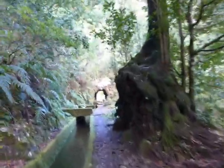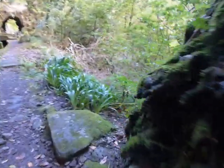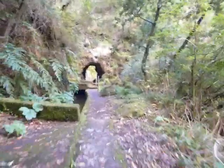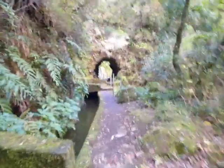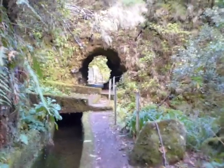And look at this — a tunnel. This is a tiny tunnel. Oh, a bird. This is a tiny tunnel, though, compared to what we saw before.